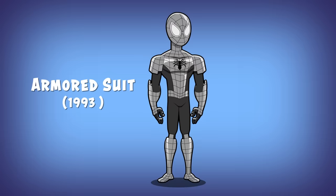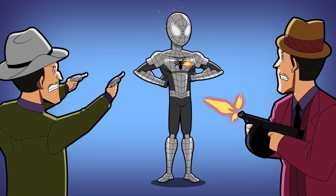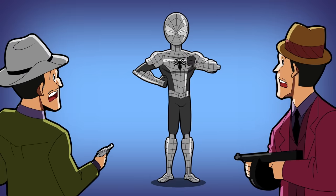Number four: the armored suit. This suit was created by Peter Parker to fight a group of enemies called the New Enforcers. The silver-plated armor helped protect Spider-Man against enemy weapons, but also slowed down his agility.